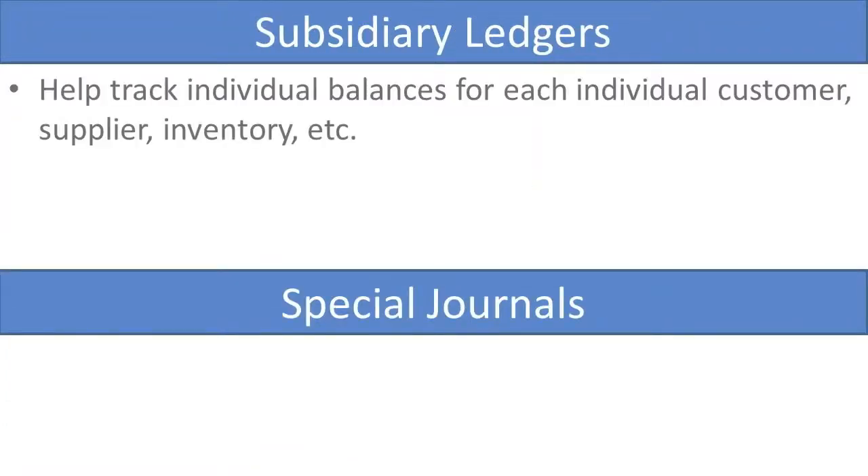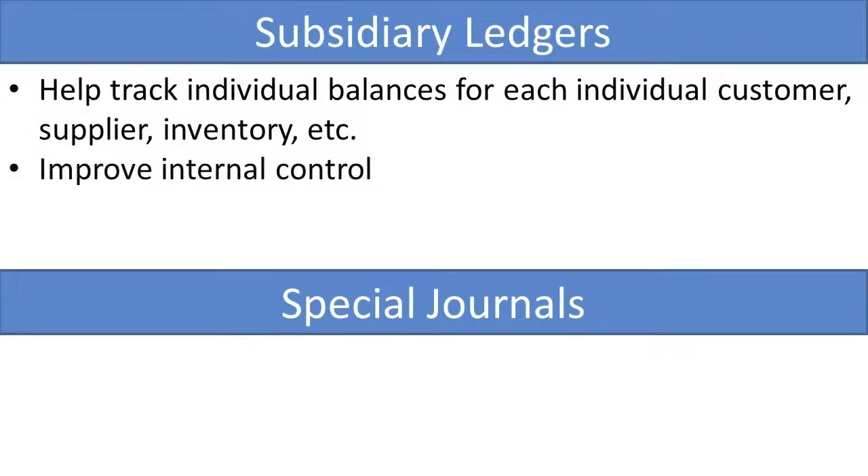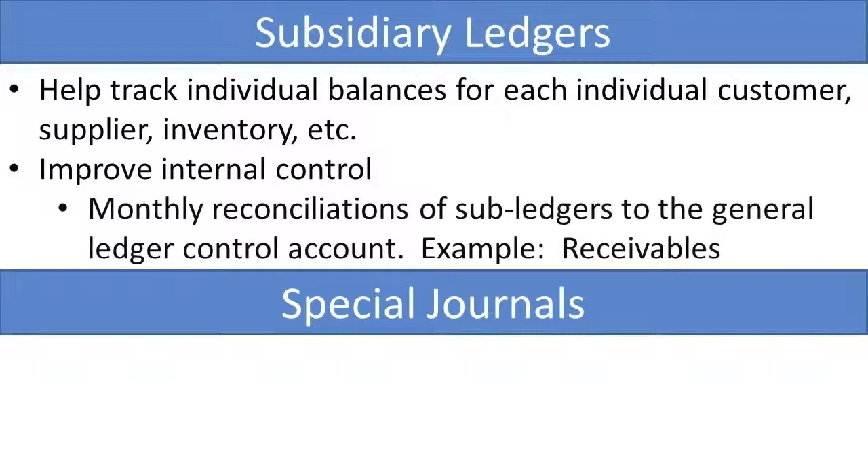In summary, subsidiary ledgers help track individual balances for each individual customer, for each individual supplier, and for each individual inventory account. We have subsidiary accounts for any account for which we want to track more detail. They help improve internal control because there are monthly reconciliations of the subsidiary ledgers to the general ledger control account — for example, receivables are reconciled on a monthly basis.